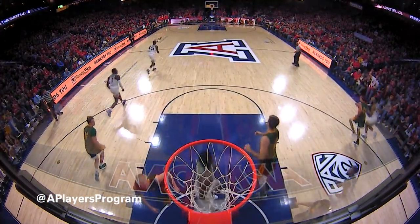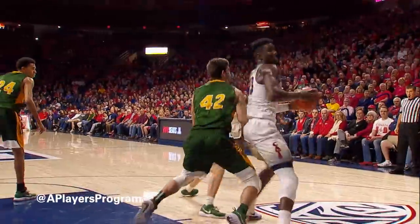Inbounds to Aiton from PJC, and he slams it home. Well, when you're 7-1, it helps. Backs it up now, throw it inside to Aiton, left of the lane. Post it up, spins around and slams it home.